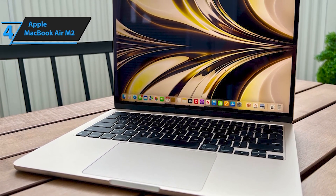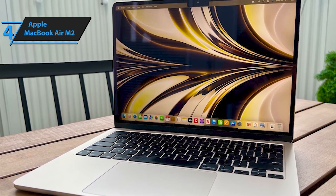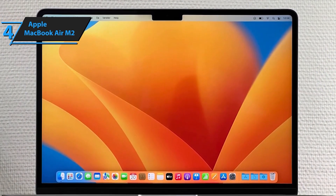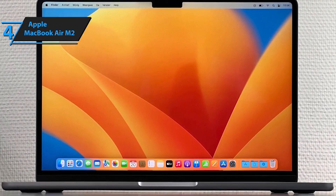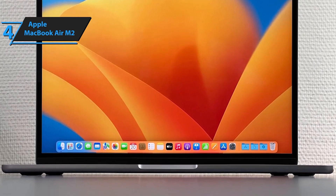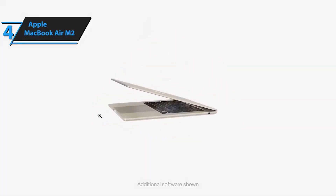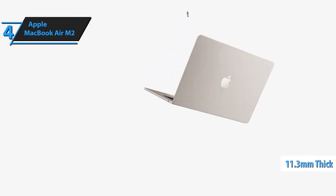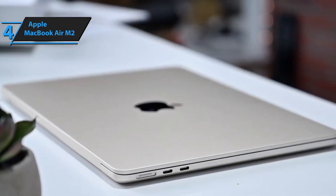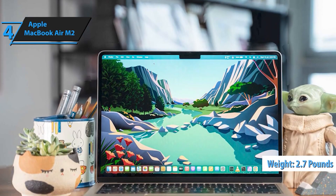The Apple 2023 MacBook Air laptop with the revolutionary M2 chip redefines power, performance, and portability — experience the perfect blend of stunning design and cutting-edge technology, all packed into an impressively thin and light 15.3-inch liquid retina display. Powered by the groundbreaking M2 chip, this MacBook Air delivers unparalleled speed and efficiency with its 8-core CPU, 10-core GPU, and up to 24GB of unified memory. Whether you're multitasking, editing videos, or gaming, the M2 chip ensures lightning-fast performance, enabling you to get more done in less time.